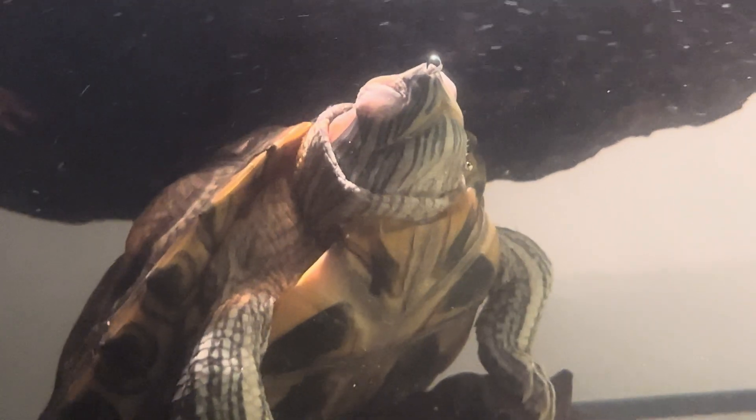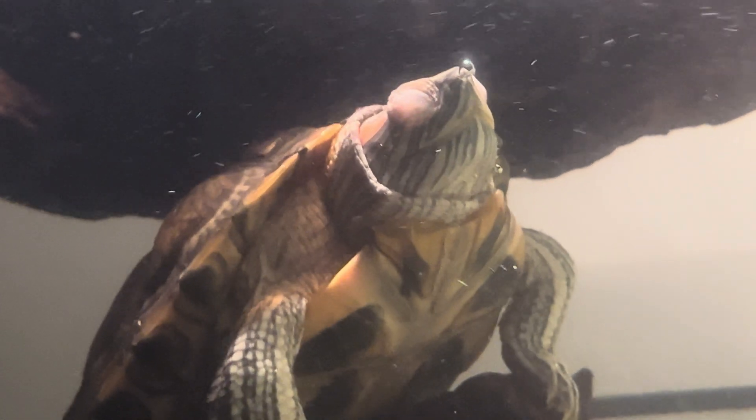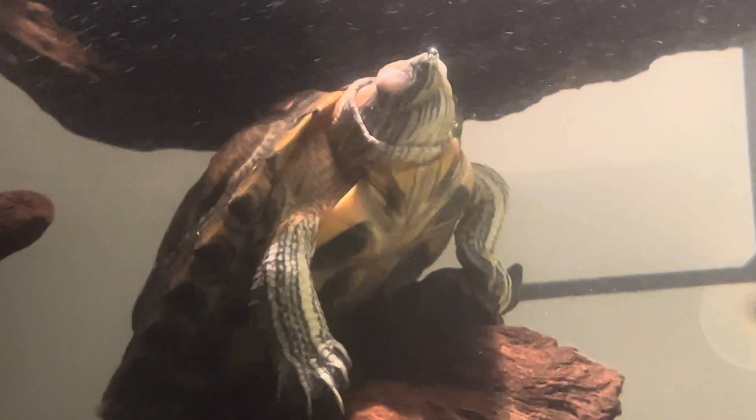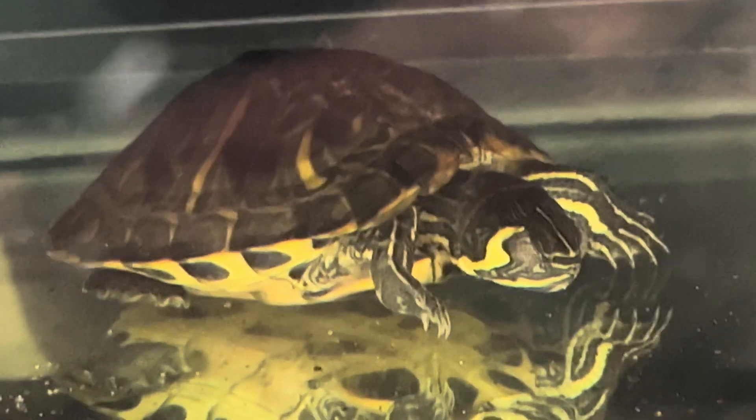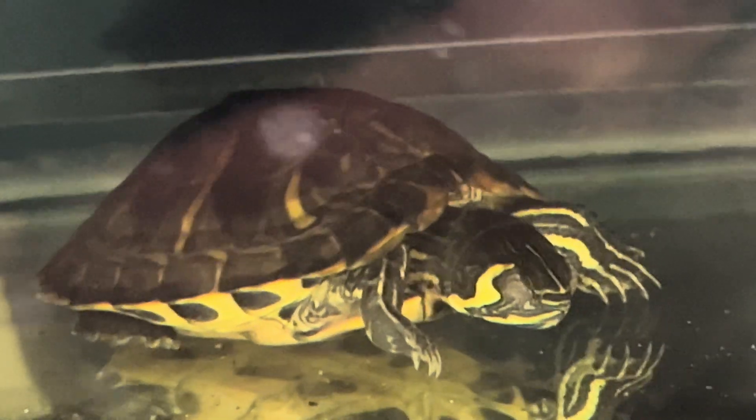One more thing worth mentioning: a lot of times people send me videos asking if their turtle has swollen eyes or an infection, when in reality their turtle is just sleeping — and it can look very similar. Here's a shot of Penny sleeping, and you can see her eyes do look swollen, but that's actually just her eyelids. She closes her eyelids when she sleeps, and it's pretty common for turtles to do this. So if your turtle has their eyes closed and once they wake up they can completely open them, your turtle is totally fine.